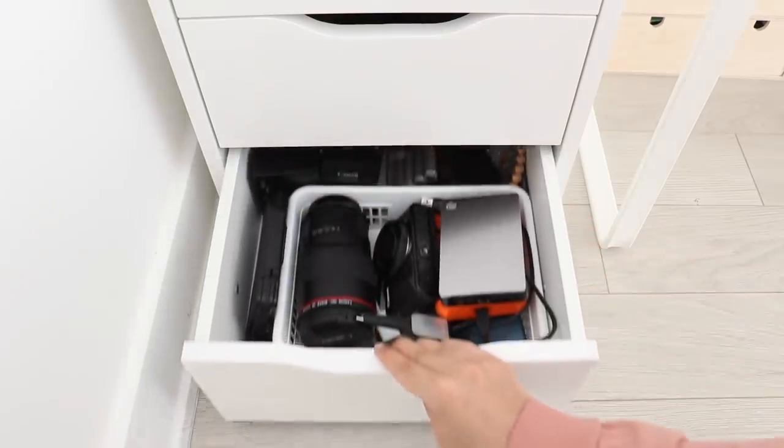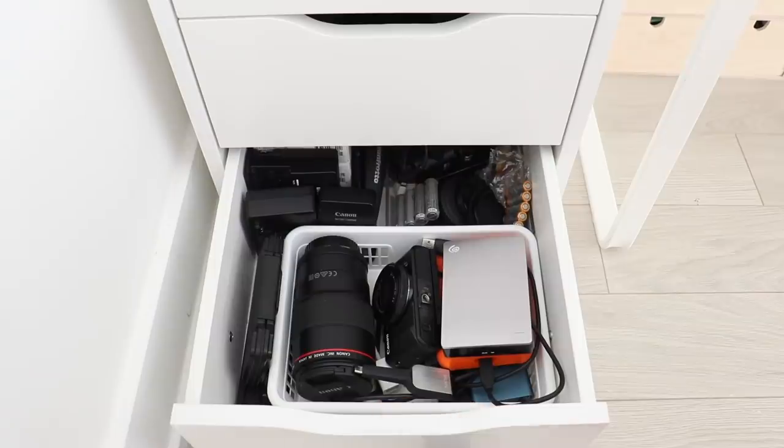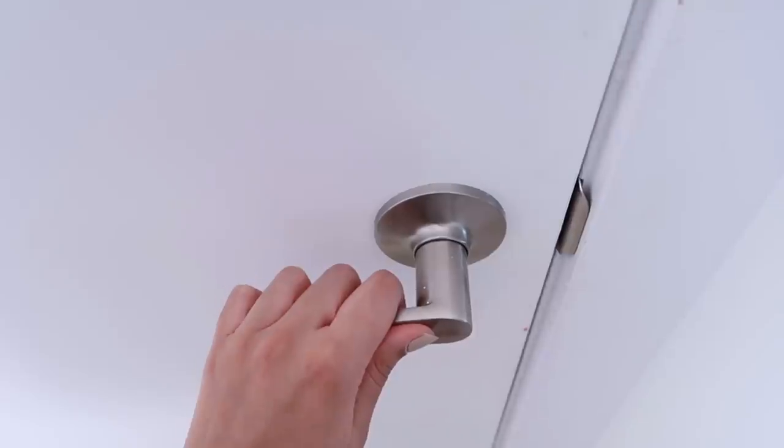The very last drawer is super boring because I just keep filming equipment in there. That's pretty much it for my desk area.